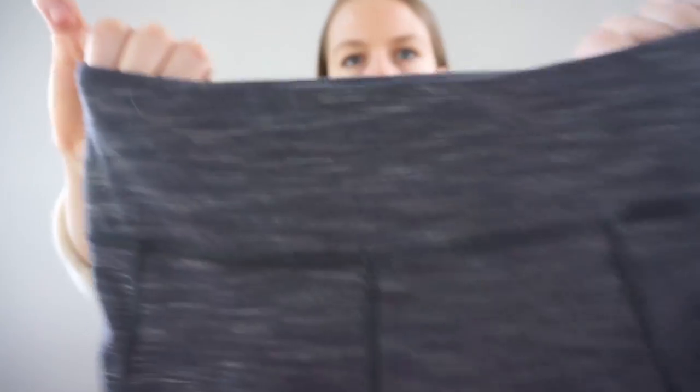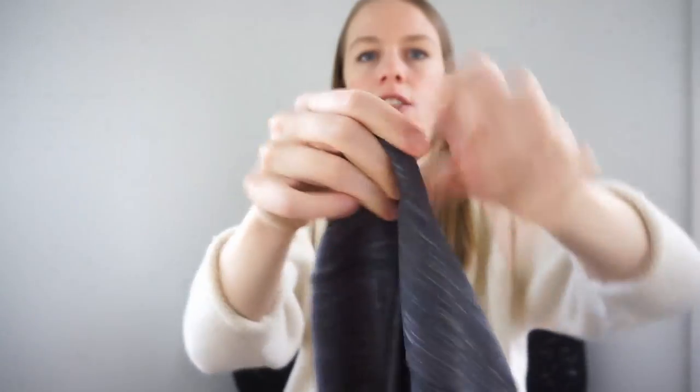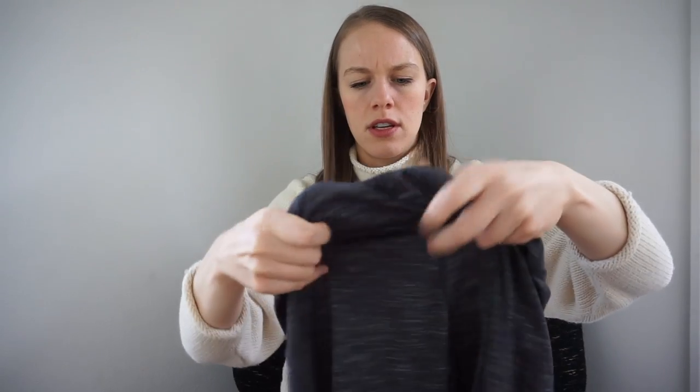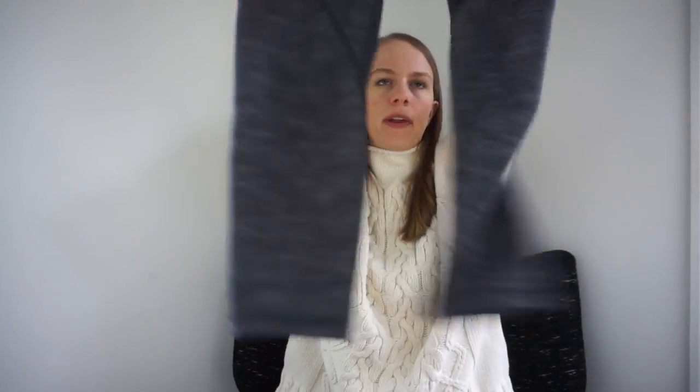I haven't even gotten to my best piece yet — my best find from the day. I'm so excited. It was just one of those magical moments at the bins that keep you going back for more. I love this brand. But it looks like it's actually at the bottom of this bin, so I'm not there yet.